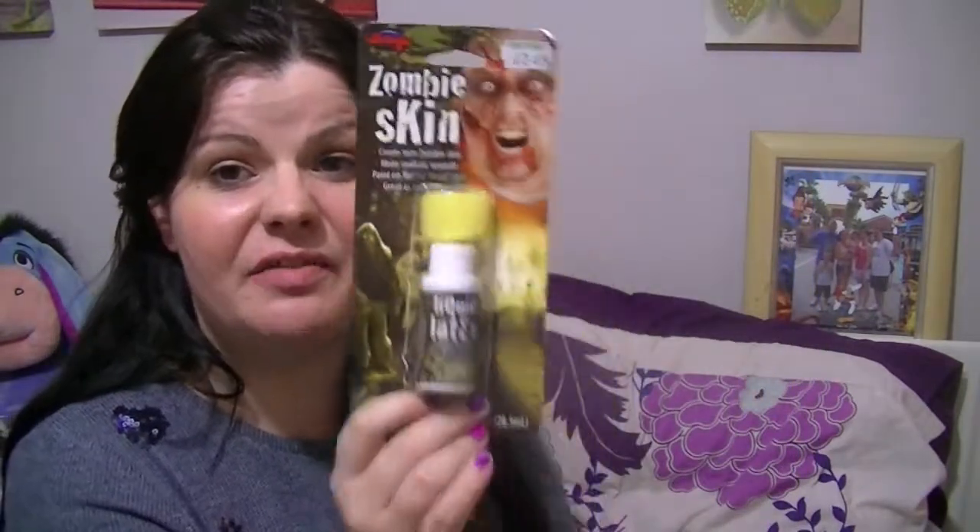I also got zombie skin — it creates torn zombie skin, makes realistic wounds, paints on flat for dead skin, and it's great as an adhesive as well. This is liquid latex and it comes with its own sponge. This was £2.65, so I thought that was really good. I got these in Craftworld in Belfast City Centre, if you're wondering.